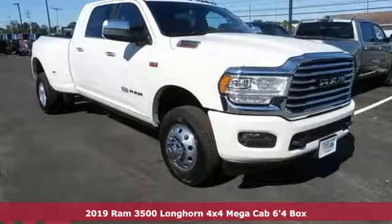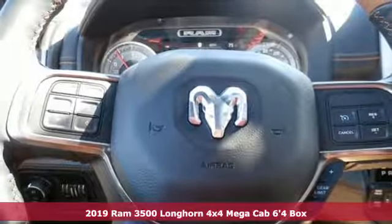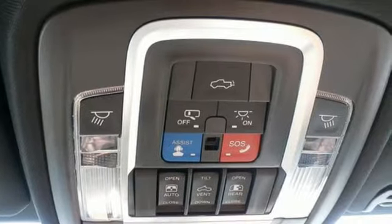It's a new 2019 Ram 3500. This 3500 was built for the jobs that demand more, tested for the days that make lesser trucks bow out, engineered for extremes.